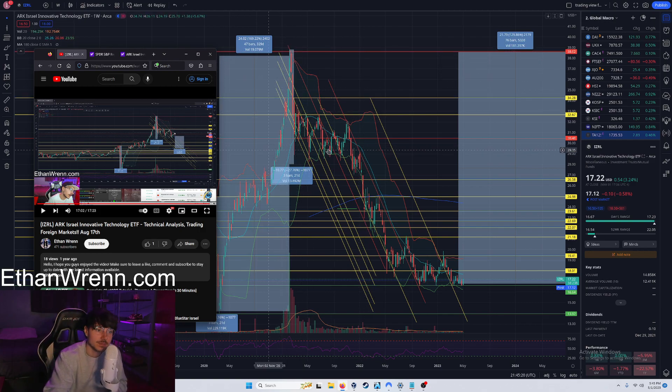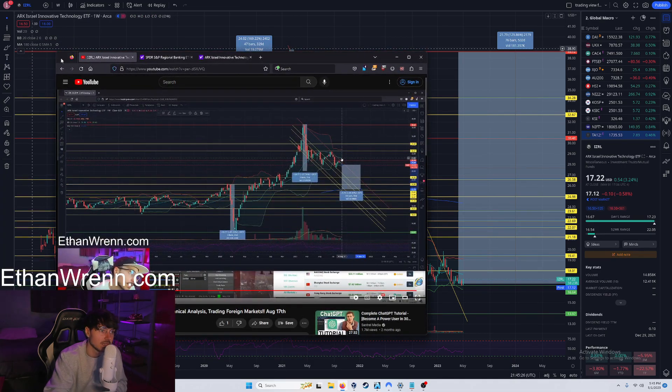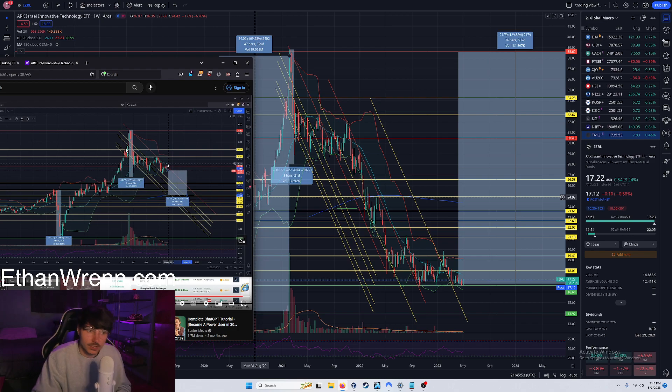We identified the bearish flag being painted in the ARK Israel Innovative Technology ETF — descending resistance and flat support, which is an objectively bearish-biased flag. It broke out of that flag to the bottom side, and you could have gained as much as 40 percent on a short we were recommending a year and a half ago. You wouldn't have had to babysit it every day trying to scalp pennies — you could have shorted it, slept on it, and here you are today.